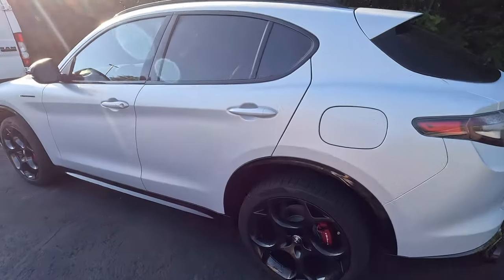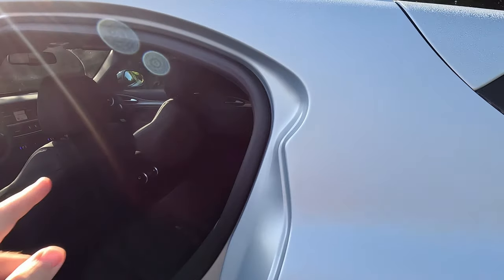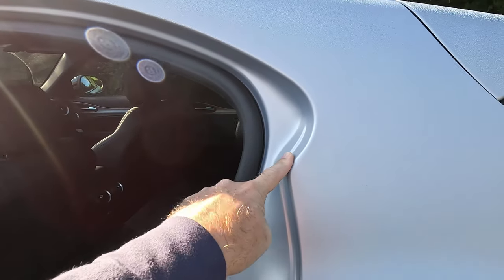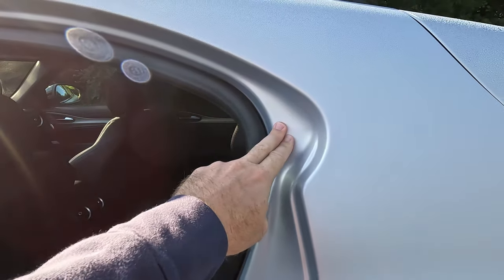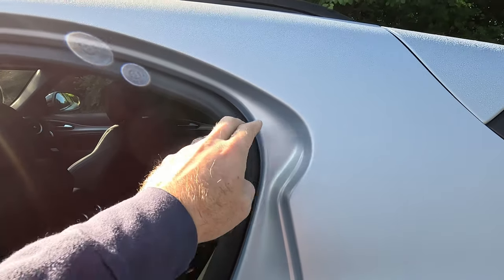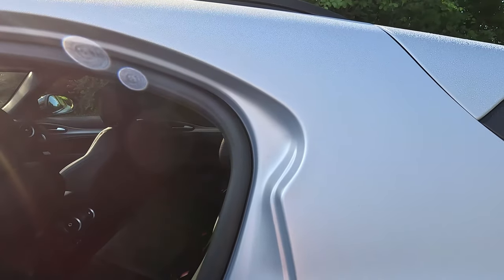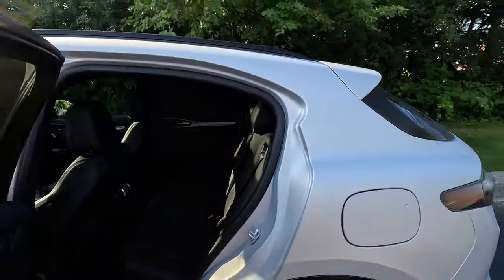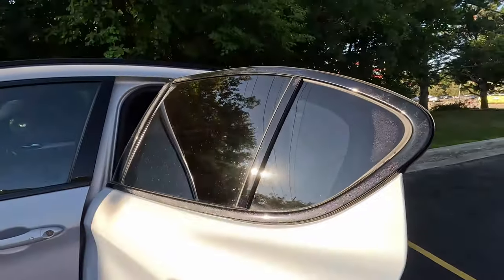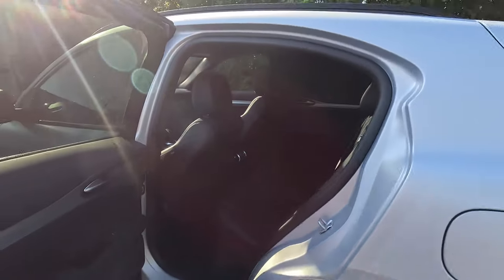Coming up to the back doors of the Stelvio, I do want to call out this little design feature right here that is on two other vehicles that I know of — that is the smaller Alfa Romeo Tonale, and its twin in body structure only, the Dodge Hornet, which we have tested here on this channel. It's just a nice little design cue. Alphas are known for their design, for being truly beautiful — that's just a cool feature.